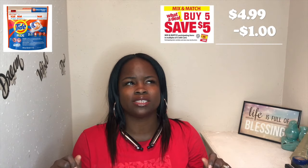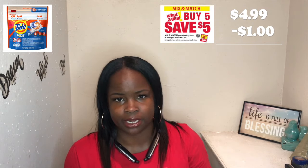Now imagine on top of that you have a manufacturer coupon, which is something you can get from your local Sunday newspaper. So you get your coupons out of there. One example is Tide — this wasn't a huge deal but it's one of the deals I ended up getting.